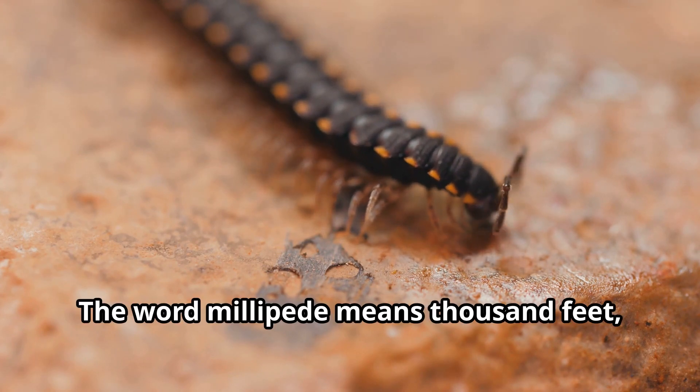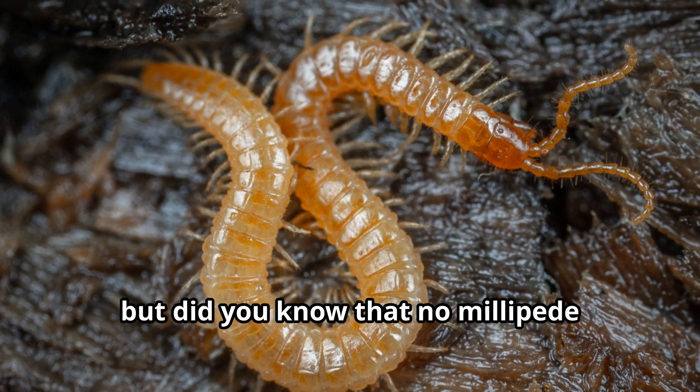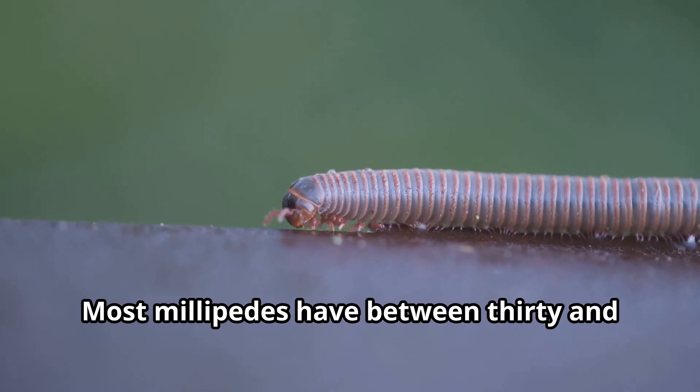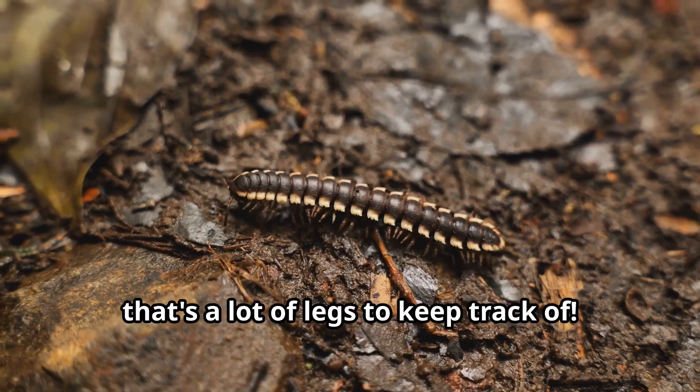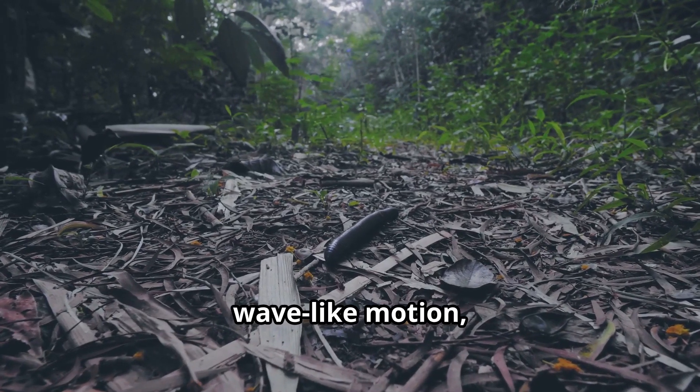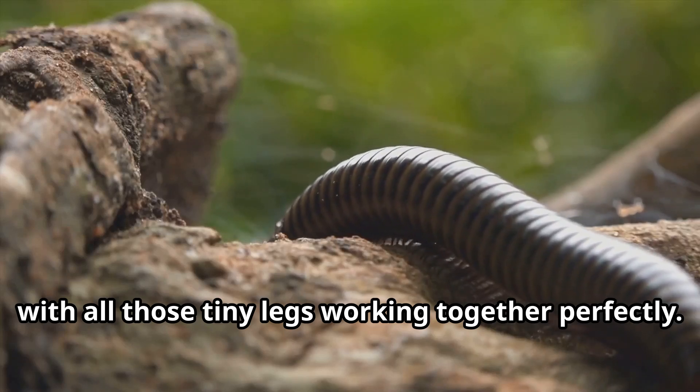The word millipede means thousand feet, but did you know that no millipede actually has a thousand legs? Most millipedes have between 30 and 400 legs. Still, that's a lot of legs to keep track of! Millipedes move in a beautiful wave-like motion with all those tiny legs working together perfectly.